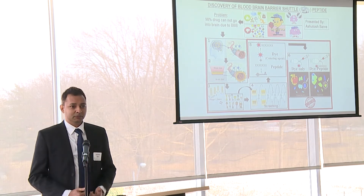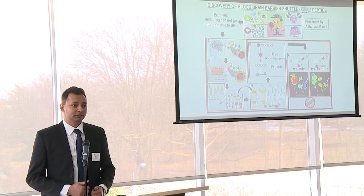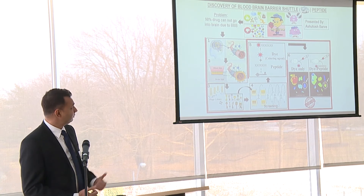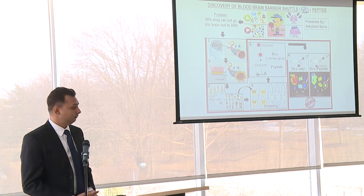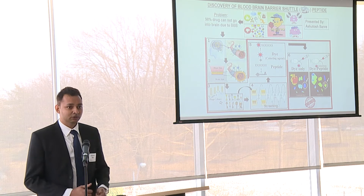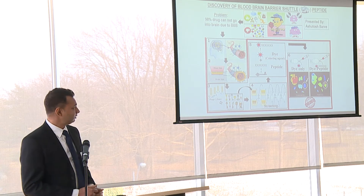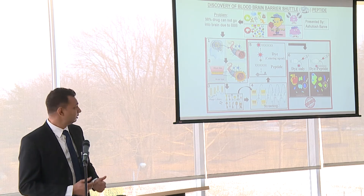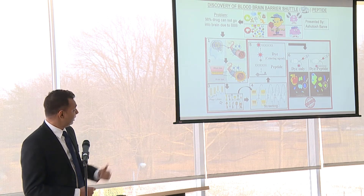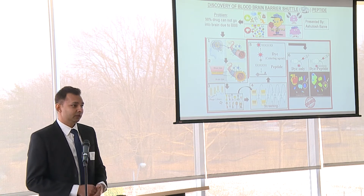So all good, right? So what is the problem? The problem arises when our brain gets some infection or disease, and when we try to give some medicines, then again this blood-brain barrier comes into the picture and prevents the entry of drugs into the brain, making the treatment very difficult. That is why some small infections can become life-threatening if they reach the brain. Moreover, 98% of the drugs available cannot cross this blood-brain barrier.